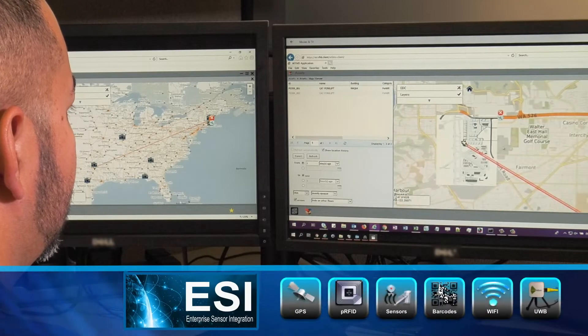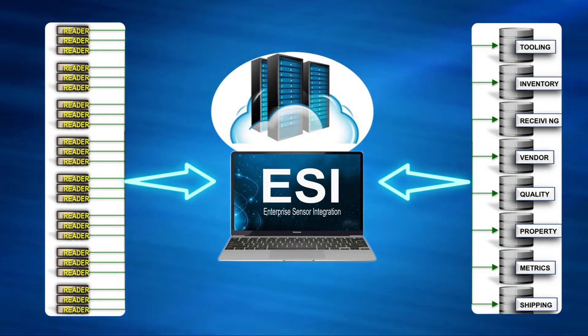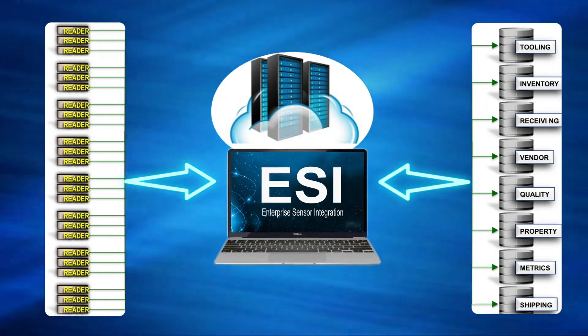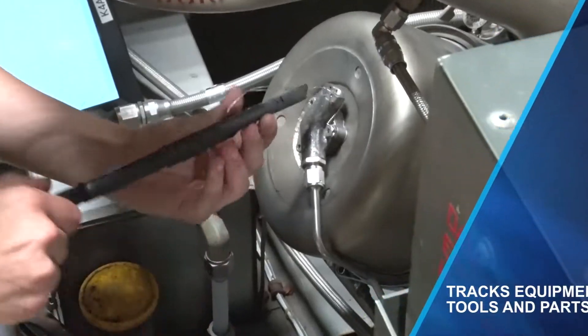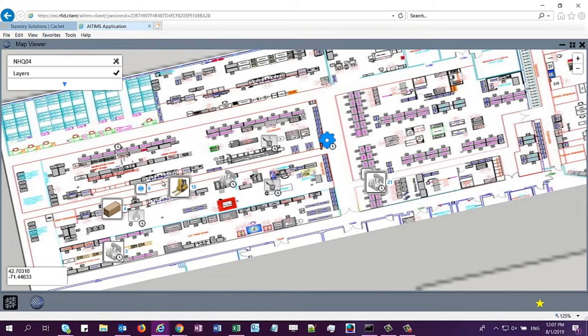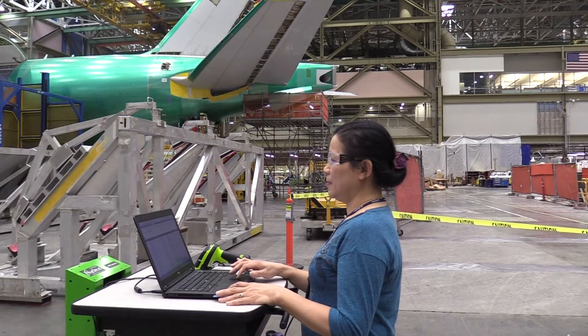ESI integrates multiple sensors and hardware technologies through a common interface, regardless of data formats or brands. With ESI, users can quickly track equipment, tools, and parts. ESI automates and standardizes processes, saving time and money, and improving job satisfaction.